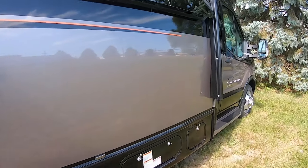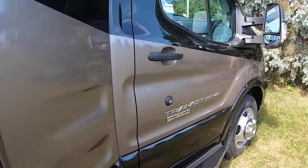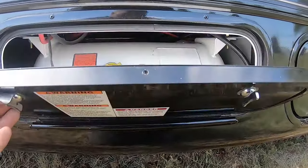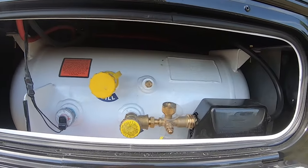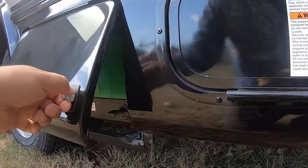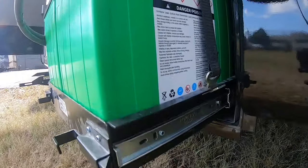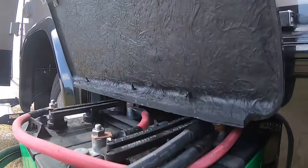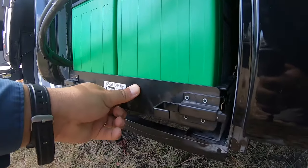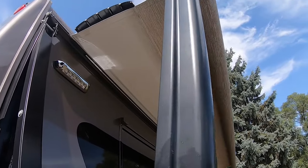The TRX has full body paint and a one-piece walkable fiberglass roof. It comes with an onboard 42-pound LP gas tank and is equipped with an Onan generator. The TRX also comes with a full-length power awning.